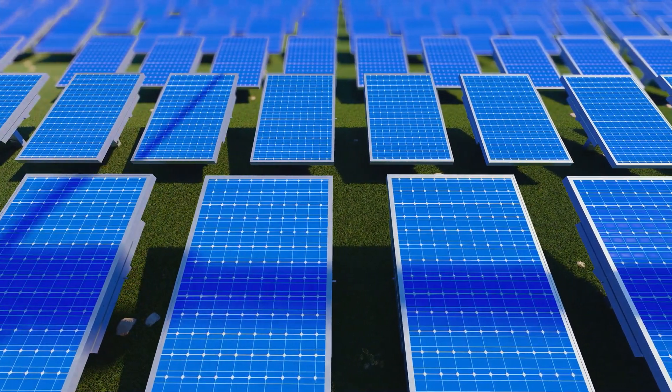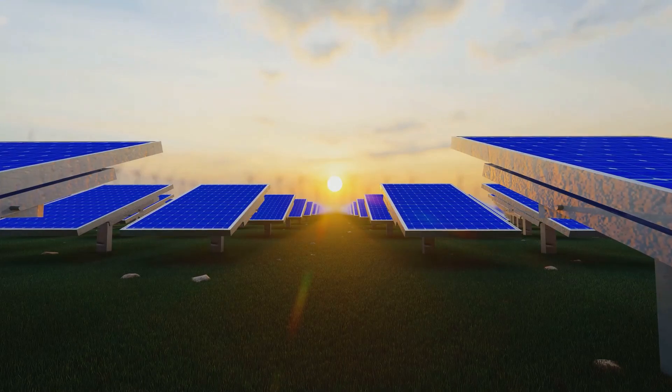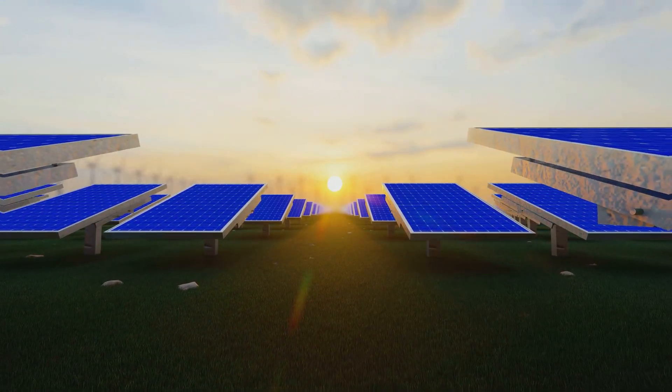We'll examine the latest advancements in solar technology, including efficiency improvements and storage solutions making solar power more accessible and reliable.